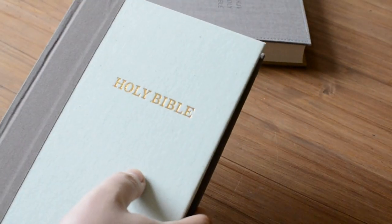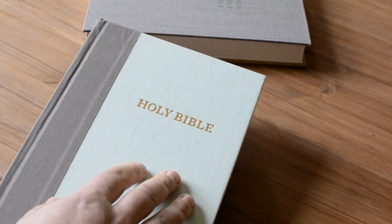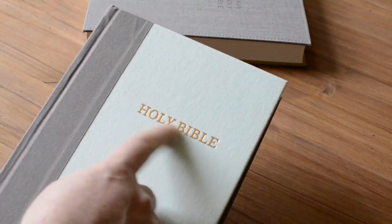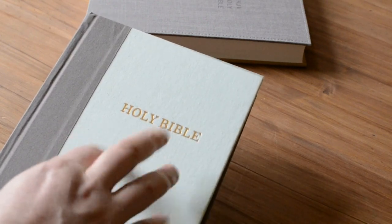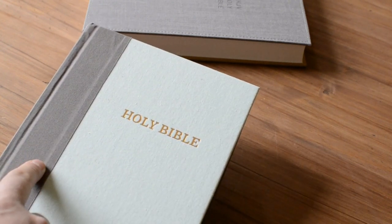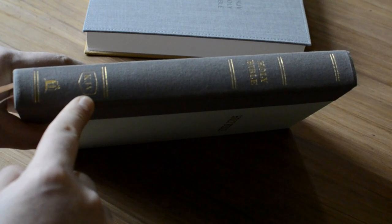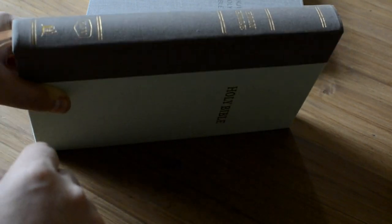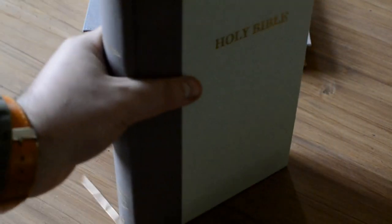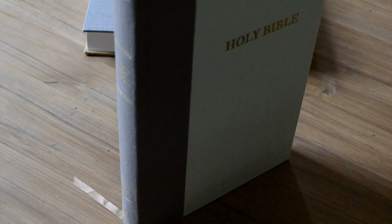Here we have another edition from Thomas Nelson in the King James. This one, unlike the others, has a bit of gold gilding for 'Holy Bible.' Again it's kind of cloth overboard — a light green color with a darker grey. On the spine, there's gold stamping: 'Holy Bible,' 'KJV' for the King James Authorized Version, and the Thomas Nelson logo. I really like that spine — very classy. All these Bibles are perfect for putting on your bookshelf; they're going to stand with no problem whatsoever.